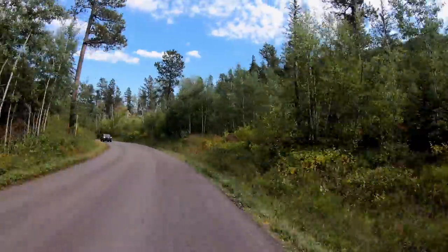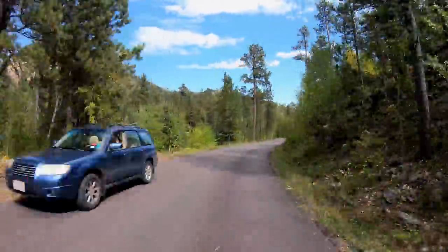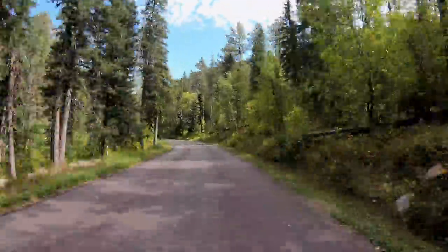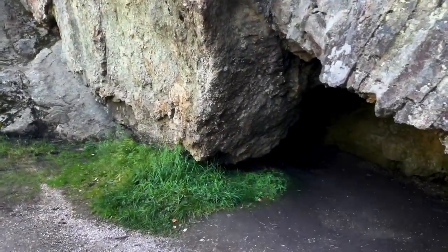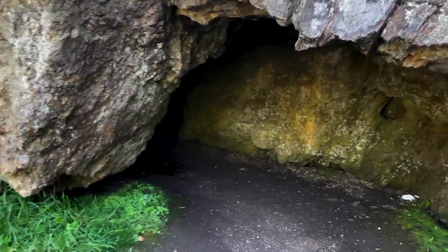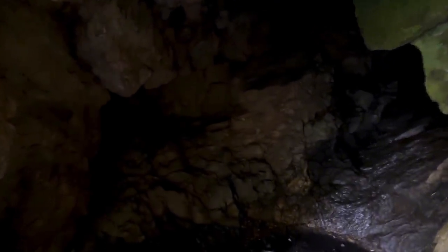Doing some research on the Needles Highway — this entire road was planned by Peter Norbeck, who was a governor of South Dakota. He did it on foot and horseback, and they completed the road in 1922. Some fascinating history. There's a little cave off the side of the road here — let's just see how far this thing goes in. That looks like that's about it. Well, you win some, you lose some — you never know unless you stop and take a look.